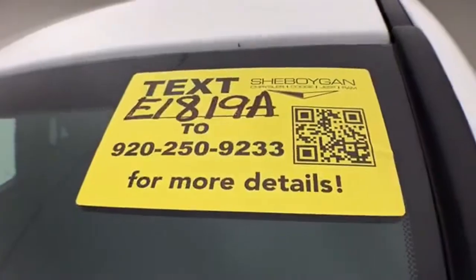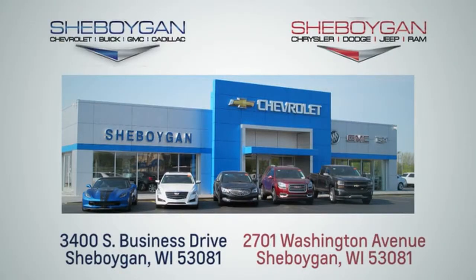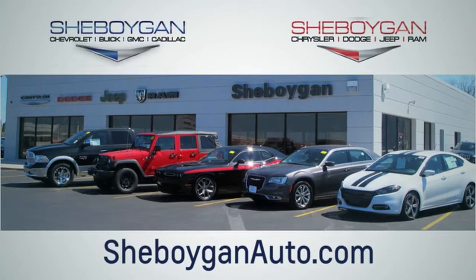Don't forget about that Chrysler Group certification protecting your investment. For more information, please go to SheboyganAuto.com. We are conveniently located at 3400 South Business Drive or at 2701 Washington Avenue in Sheboygan, Wisconsin.